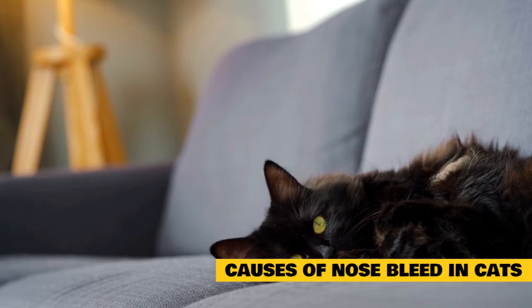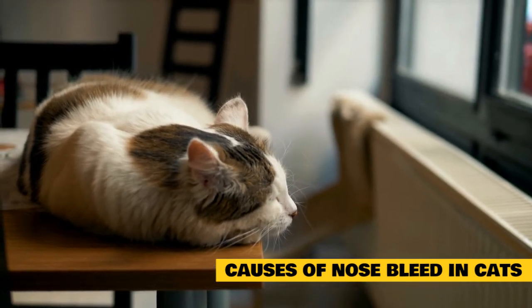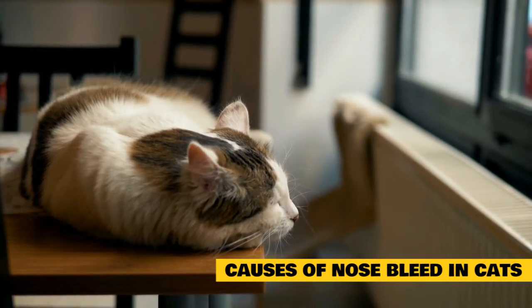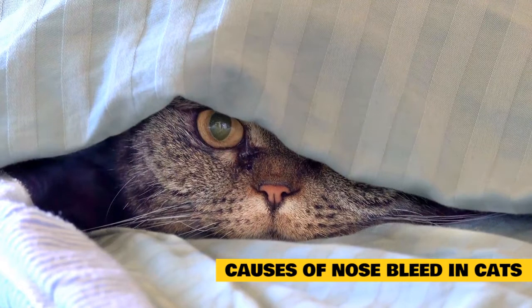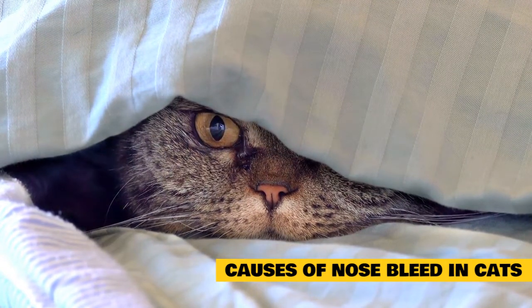Further causes include: bacterial infections, viral infections including feline leukemia and immunodeficiency viruses, parasites, fungal infections, liver or kidney disease, high blood pressure, blood clotting issues including hemophilia, blood platelet issues, anemia, nasal ulcerations, some cancers, certain cancer treatments, and poisons including rat poison.